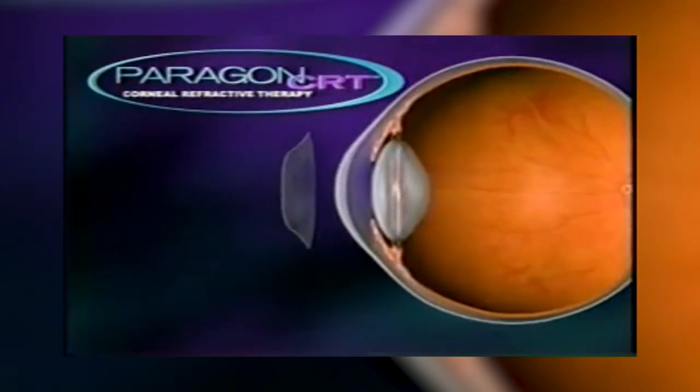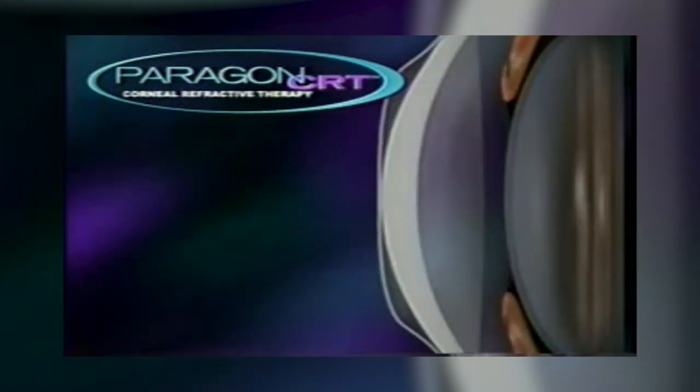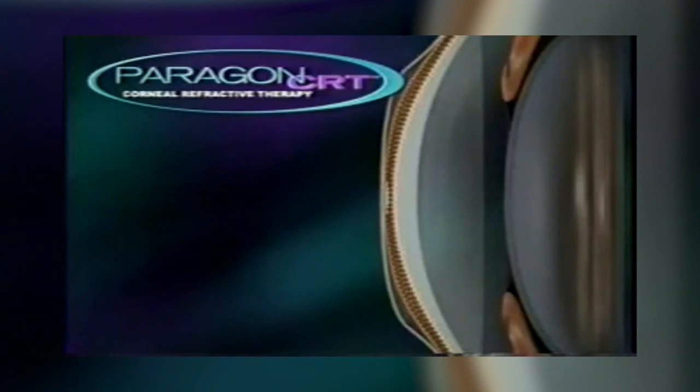In this animation provided by the makers of Paragon CRT, the rigid contact applies gentle pressure to temporarily reshape the cornea while the patient is sleeping, correcting vision for the following day. The cornea shape returns, so the correction is temporary, but over time it reduces the severity of nearsightedness.